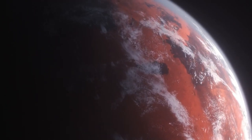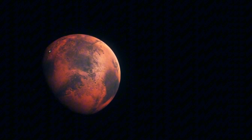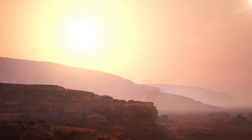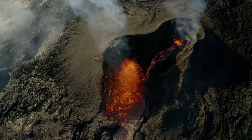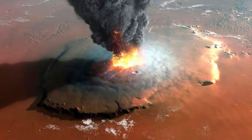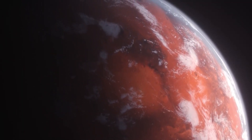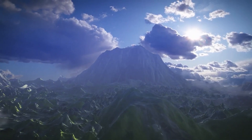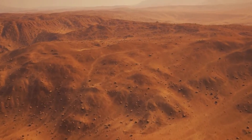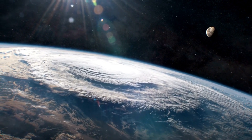Understanding Mars' transformation also provides valuable insights into the evolution of planetary systems. By studying the Red Planet, scientists can draw parallels to Earth's history and future. Mars' volcanic regions, such as Olympus Mons — the tallest volcano in the solar system — offer clues about the role of volcanic activity in shaping planetary climates. Similarly, the erosion of Mars' atmosphere by solar wind serves as a cautionary tale for Earth, reminding us of the importance of protecting our own atmosphere from human-made damage.